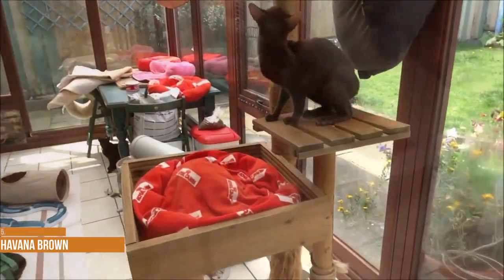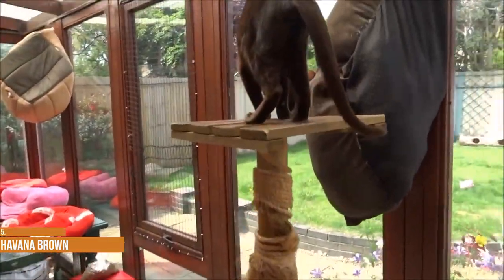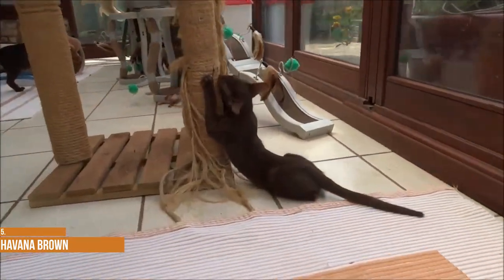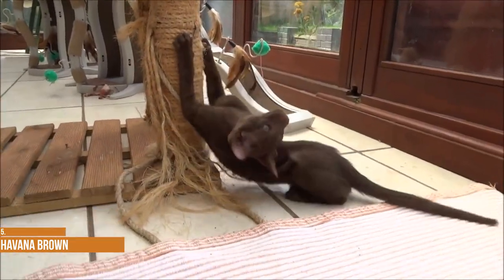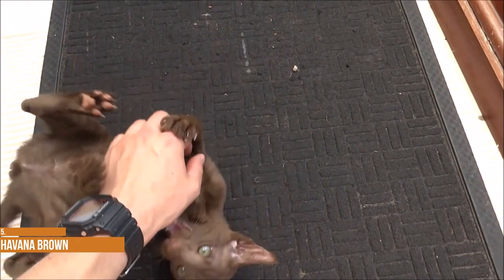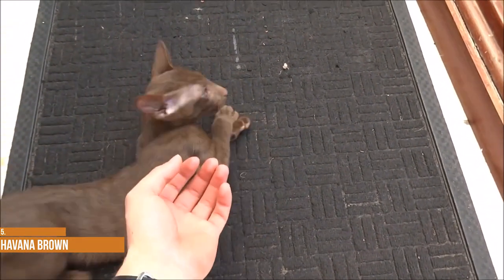European Burmese are playful, cuddly and easy-going. Havana Brown. As its name implies, the Havana Brown cat only comes in solid brown. The hue is described as a rich, even shade of warm brown, with the color tending toward red-brown mahogany rather than black-brown. The Havana Brown is completely brown all over — self-brown — which means even the nose, paw pads and whiskers are brown.